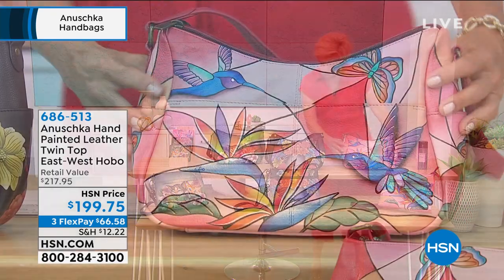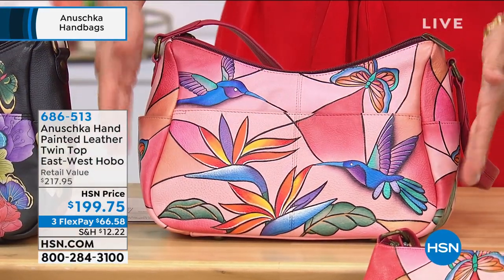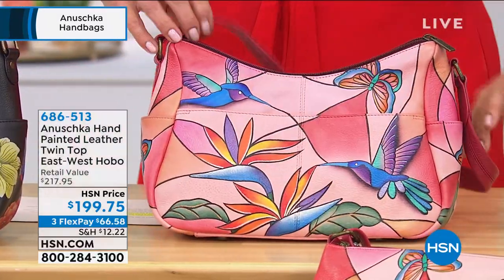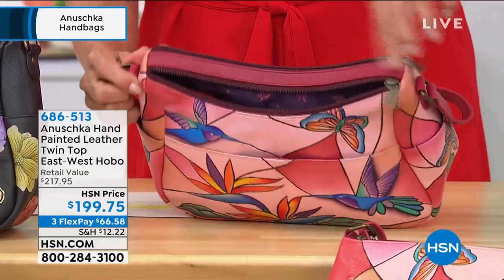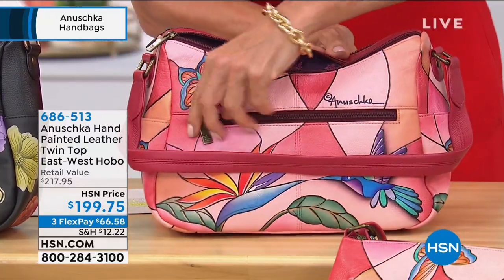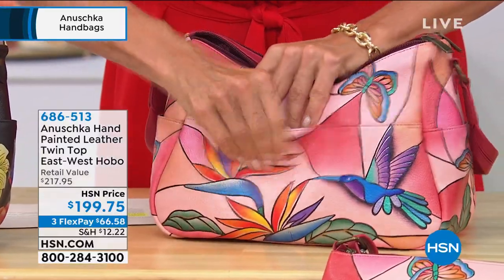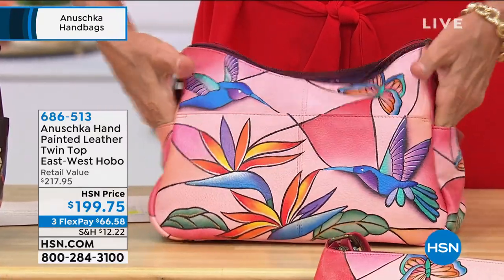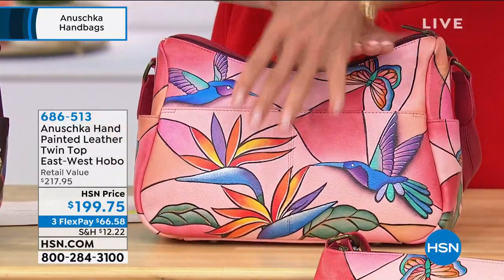This is an amazing choice — the Twin Top East-West Hobo. It goes a little wider than the first bag. This one is 12 inches in length, 4 in width, 7.5 in height, with an 11-inch single-strap leather drop. At the front you've got two zips — hence the Twin Top — and both compartments open very nicely and wide. There's an outside zipped pocket on one side, a full pocket in the front with a magnetic closure, and side pouches great for tissues or keys.